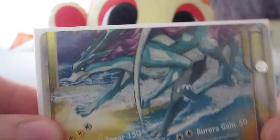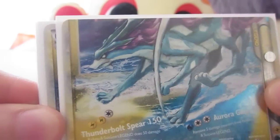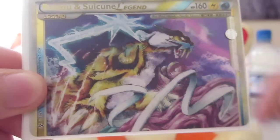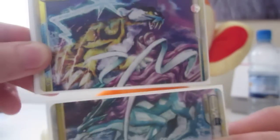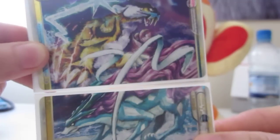Suicune and Raikou Legend. It's pretty nice, though their legs look a bit funny there. And then the top — pretty sweet. These two I think cost $7, so that's $3.50 each. Pretty good.